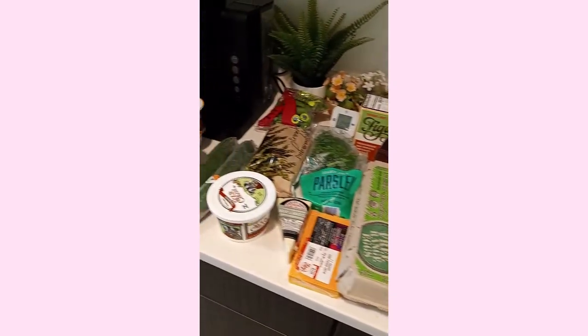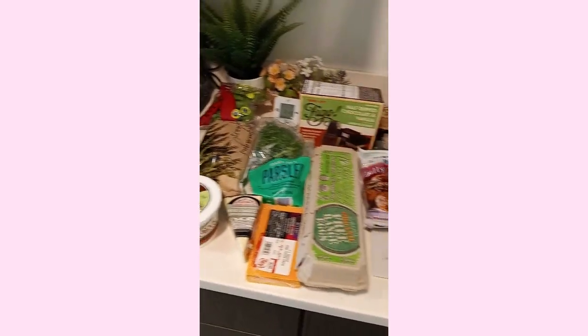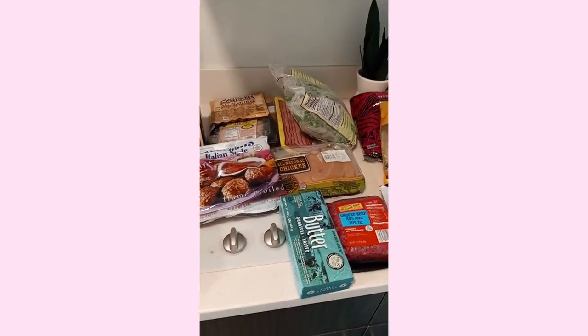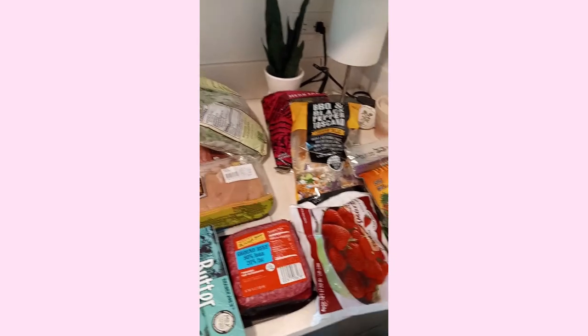I hope you liked my food haul. Let me know if I should try something new or if you're interested in any of these foods. I just wanted to give you some of the meals that I'm going to be eating — meal ideas — and also because it's a festive season, these meals are kind of like festive and cozy winter meals.